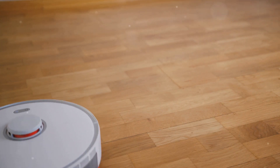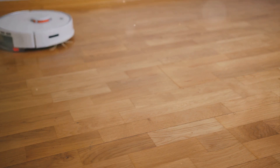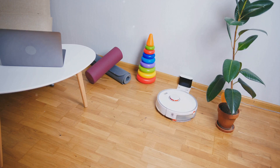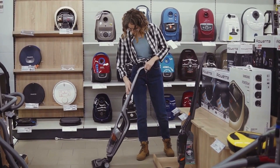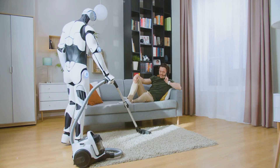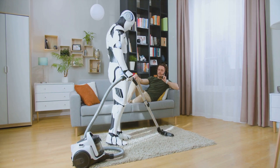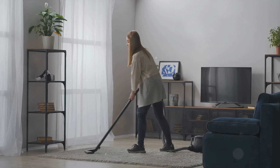On the other hand, the second robot vacuum offers a budget-friendly alternative. While it may not have the same advanced features as the first, it still does a commendable job at keeping your home free of pet hair, particularly if you're living in a smaller space or if your pet is a light shedder. Each vacuum has its strengths and weaknesses — the best choice ultimately depends on your individual needs and budget.